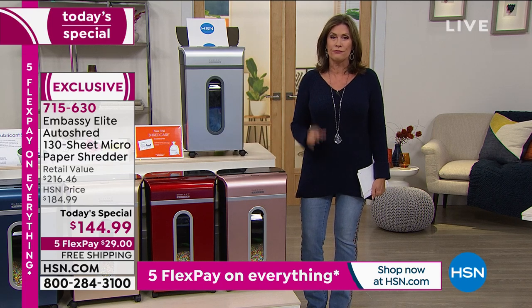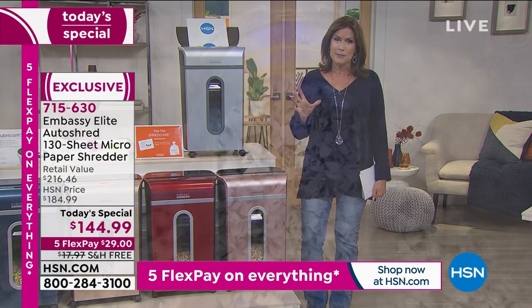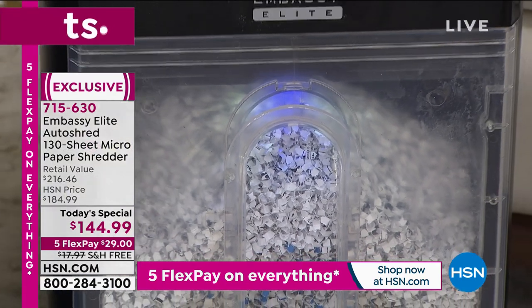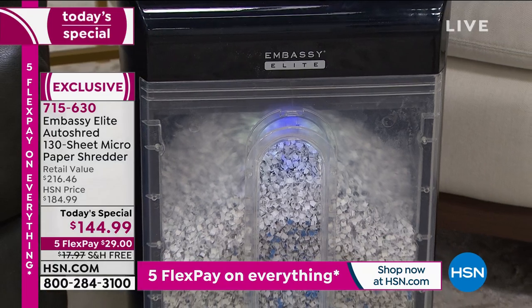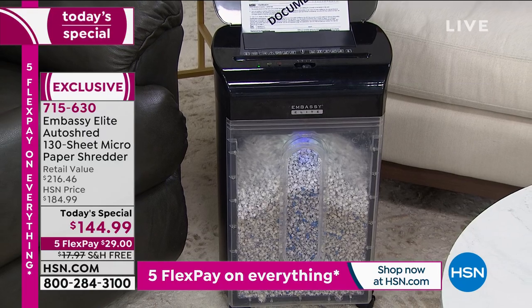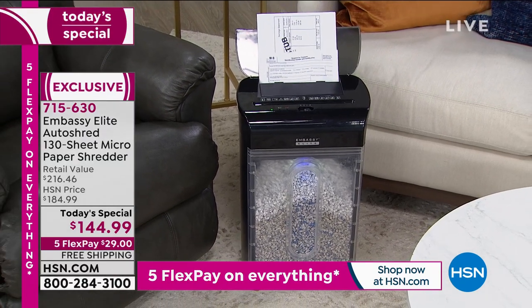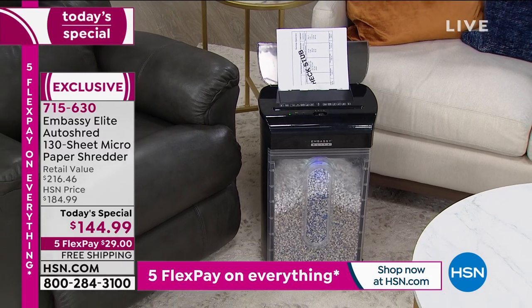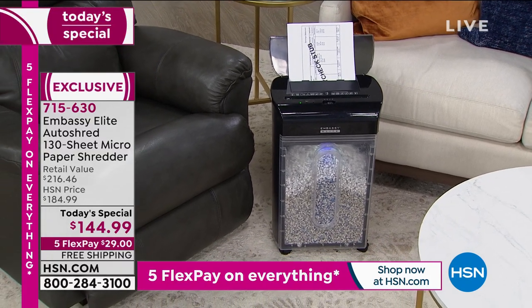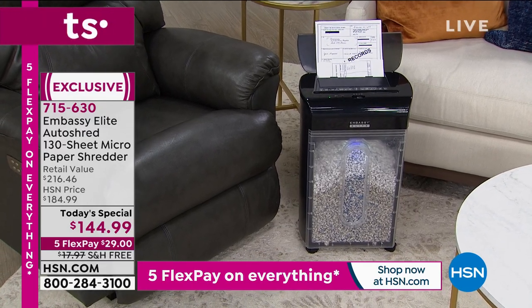That's why here at HSN, we're happy to ship it right to your front door — free shipping and handling today. It's our today's special. It is our best value on a shredder that is our most powerful shredder we have ever offered. I am excited about it. And I know that in my wildest dreams, never in my life would I have said, oh my goodness, I am so excited about a shredder.